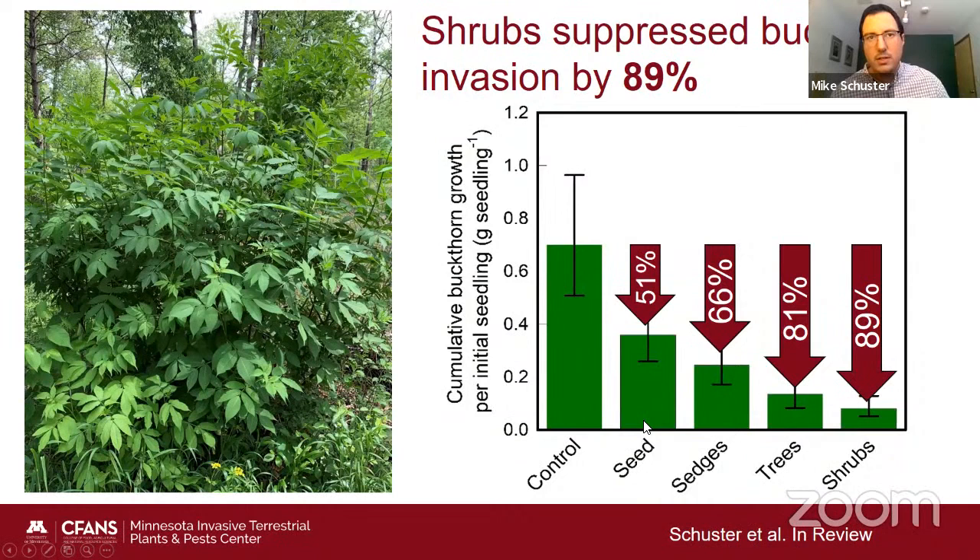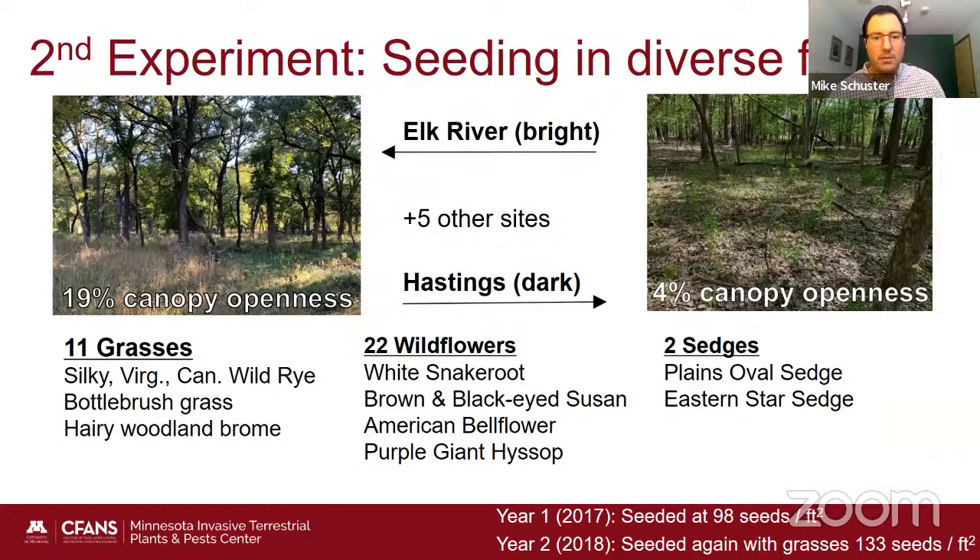More conservative strategies also showed significant impacts: seeding reduced buckthorn invasion by 51%, and planting sedges reduced it by 66%. In the second experiment, seeding was tested at a larger scale across seven Twin Cities sites ranging in light availability — from 19% canopy openness at the Elk River site to 4% at the Hastings site. Sites were seeded with 11 different grasses including wildrice, 22 wildflowers like snakeroot and black-eyed Susan, and two sedge species, starting in 2017.